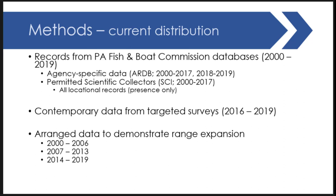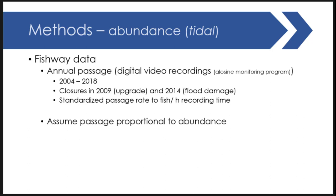For presentation purposes, we broke the data into three time series: an early introduction period from 2000–2006, a middle range from 2007–2013, and then the most recent data to show range expansion. Unfortunately, within these systems, as we've heard from other systems, there weren't systematic surveys following introduction, so we really can't do a rigorous temporal comparison of how abundance increased.